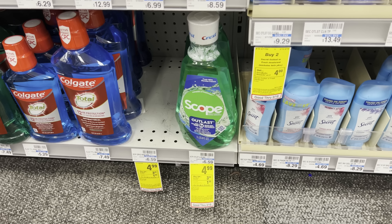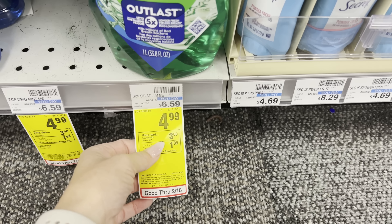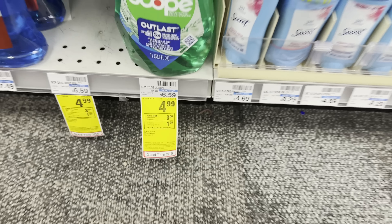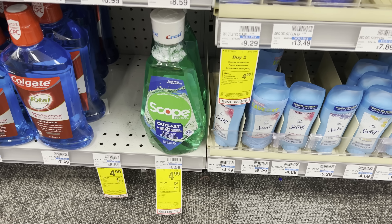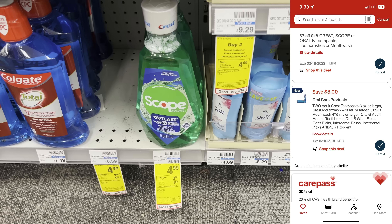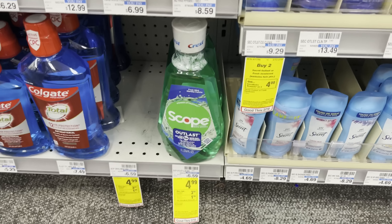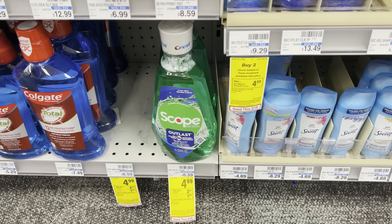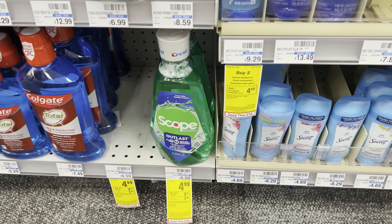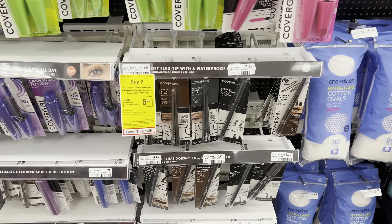Here are more digital oral care deals. Crest Scope is buy one get a $3 ExtraBuck at $4.99 — the limit is two. Max out the deal: do two in one transaction for $9.98. Use the $3 off two Crest digital coupon, pay $6.98, and get back a $6 ExtraBuck ($3 per bottle) — making them 49 cents each. Anything a dollar or less for oral care is a stock-up price, but only buy what you actually need.